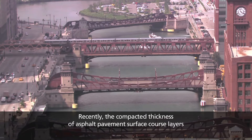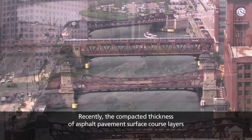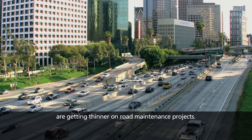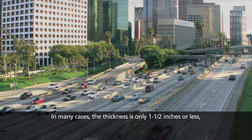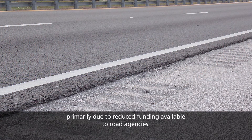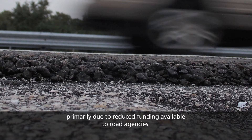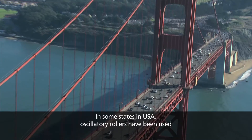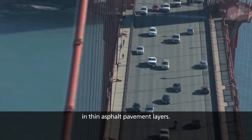Recently, the compacted thickness of asphalt pavement surface course layers are getting thinner on road maintenance projects. In many cases the thickness is only one and a half inches or less, primarily due to reduced funding available to road agencies. In some states in the USA, oscillatory rollers have been used in thin asphalt pavement layers.